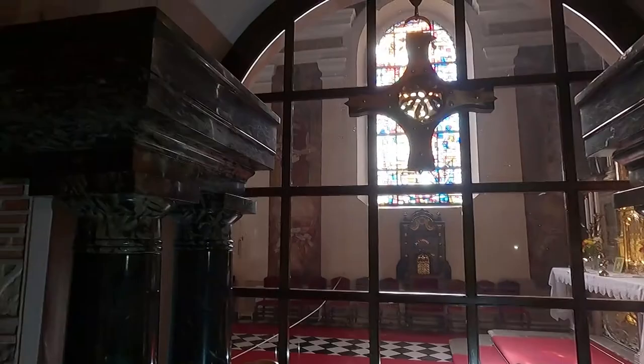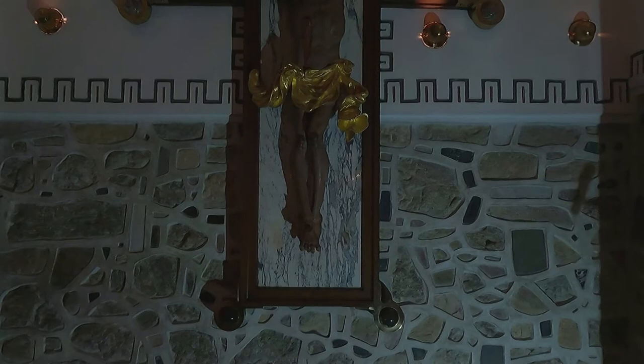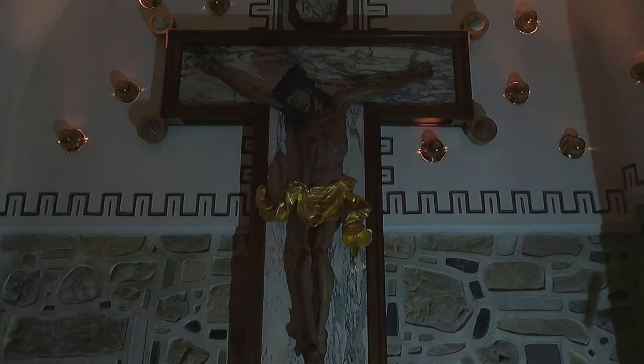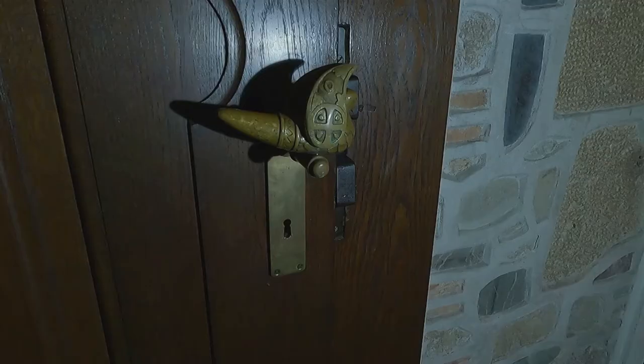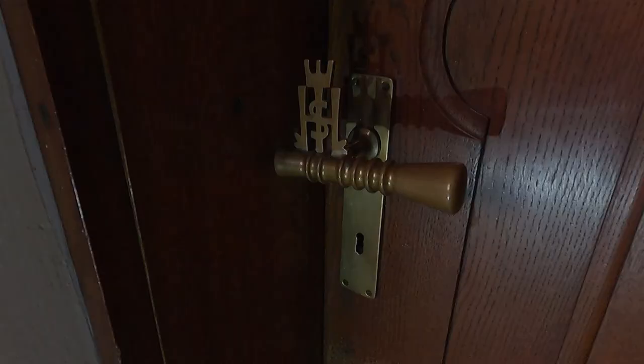On each side of the window that faces the nave of the church, Pletschnik made a couple of polished dark marble pillars. Opposite the altar, there is a baroque crucifix on an alabaster slab in a frame in the shape of a letter T. A handle on the door has the form of a stylized dove.